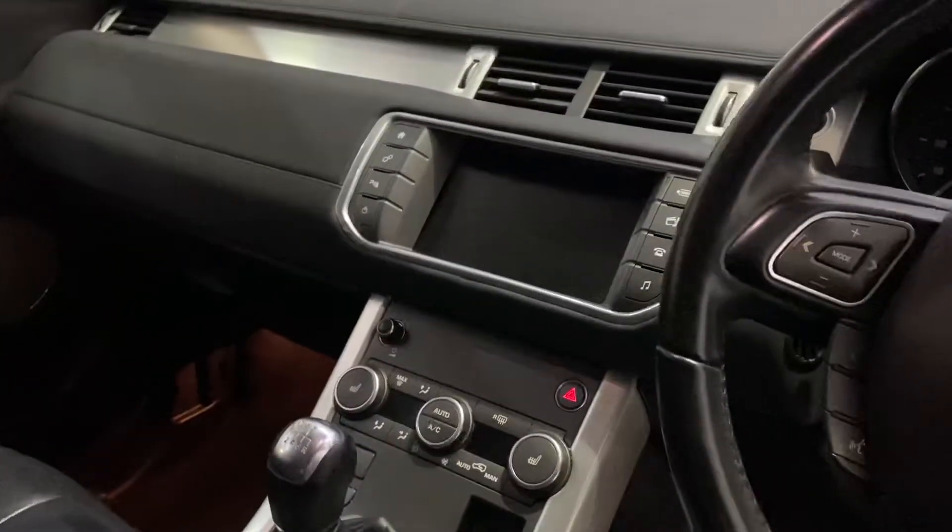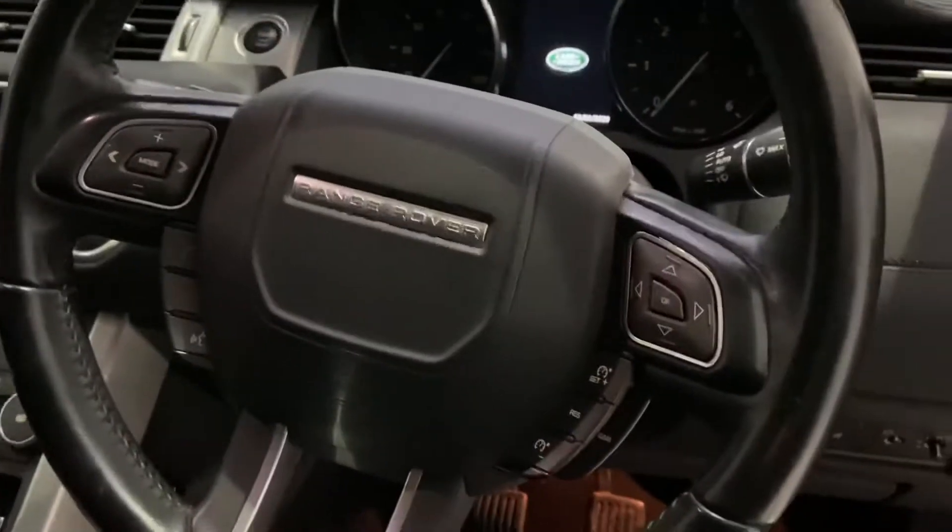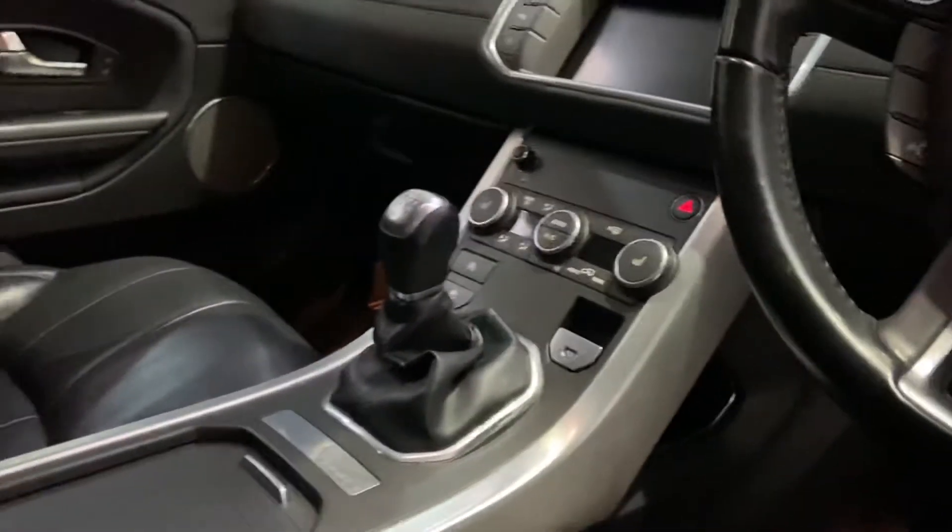Auto lights, of course. Multi-function steering wheel with cruise control. Bluetooth. Climate control.